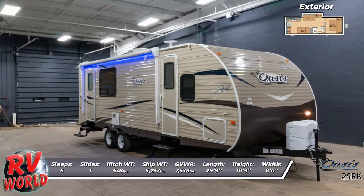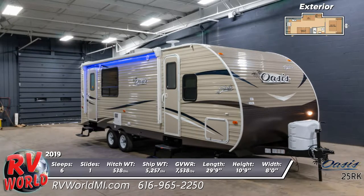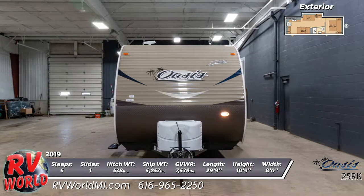You'll love your home away from home in this 2019 Oasis 25RK Travel Trailer from RV World. At 29 feet 9 inches long, this travel trailer comes with an electric room slide.